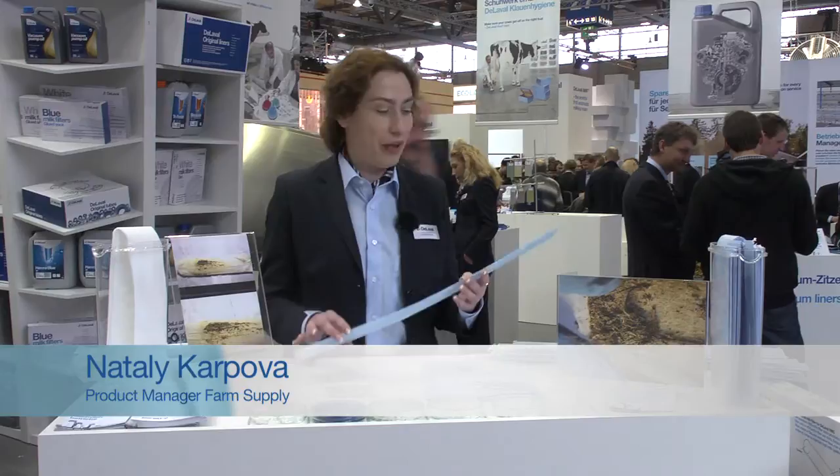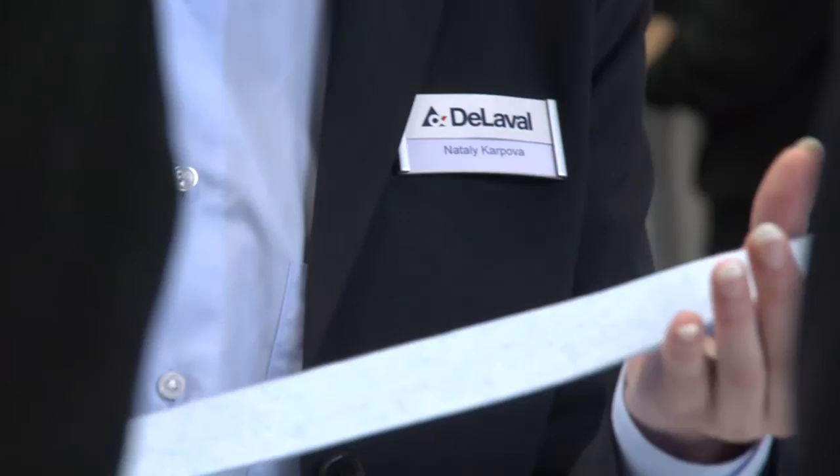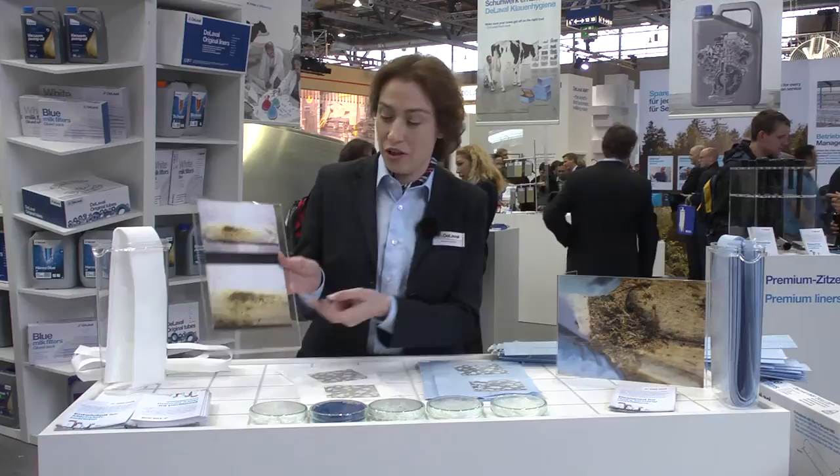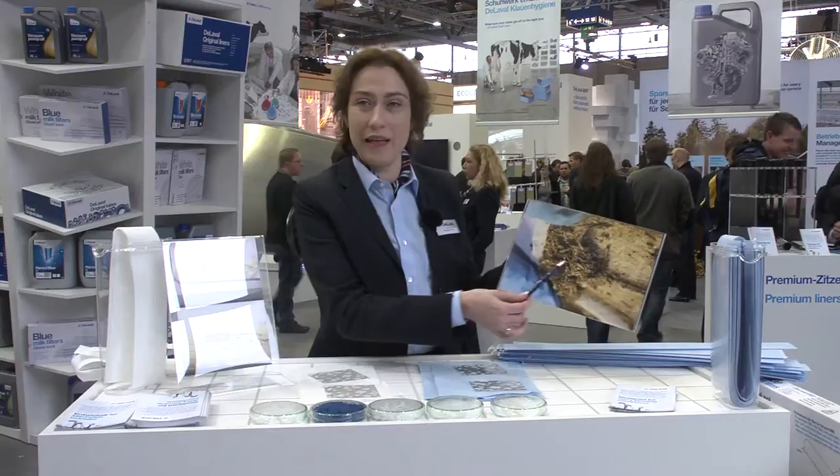We are speaking about DeLaval milk filtration on the farm level and about milk filters which DeLaval produce by themselves for the milk filtration on the farm level. From the beginning, we would like to stress the importance of milk filtration on the farm level, because you can find all residues on such kind of pictures on the dairy milk farm.